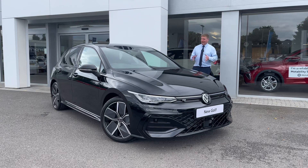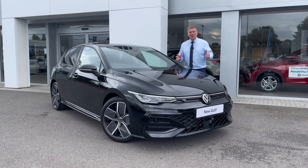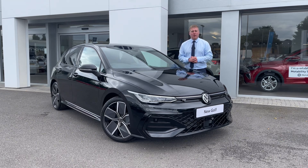My name's Josh from Olden Volkswagen and this is the brand new Golf. It's a modern take on our absolute classic and it has been 50 years in the making. Volkswagen is celebrating 50 years of the Golf and we're going to take a look at some of the notable changes they've made to the new model.